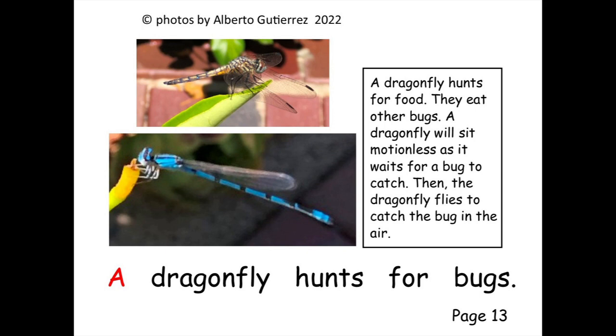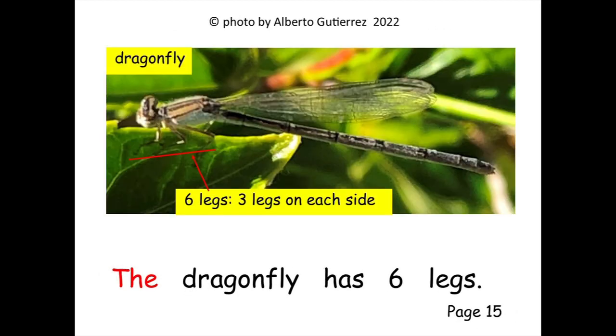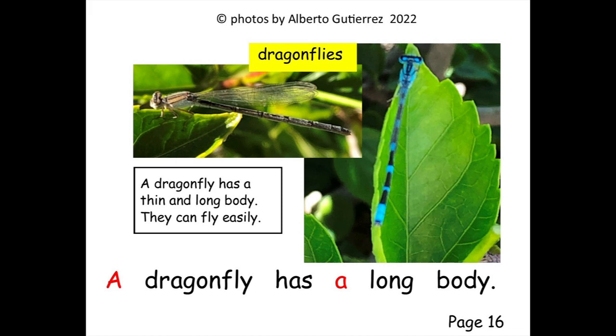A dragonfly looks for bugs. A dragonfly has six legs. The dragonfly has six legs.